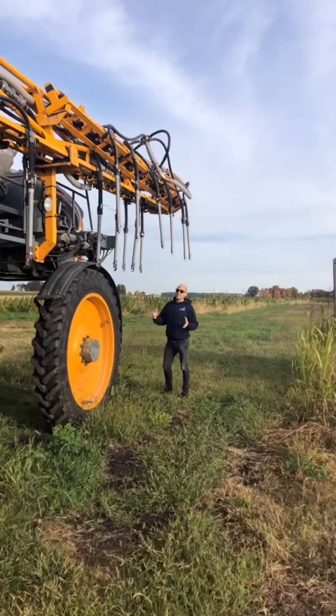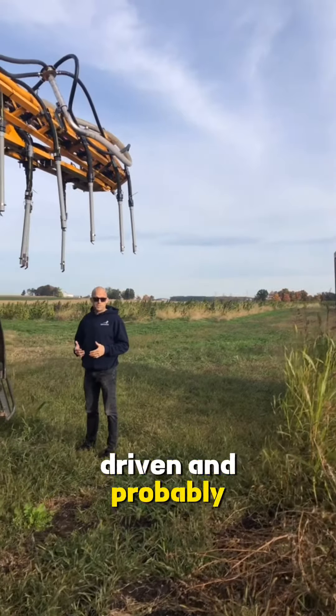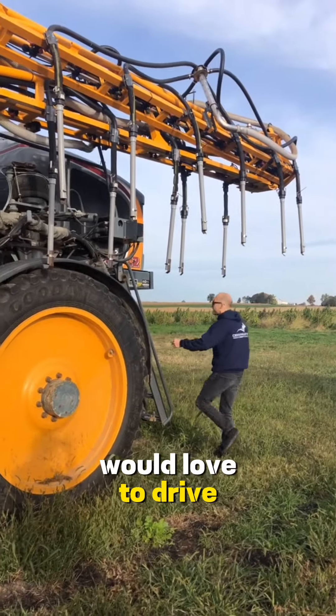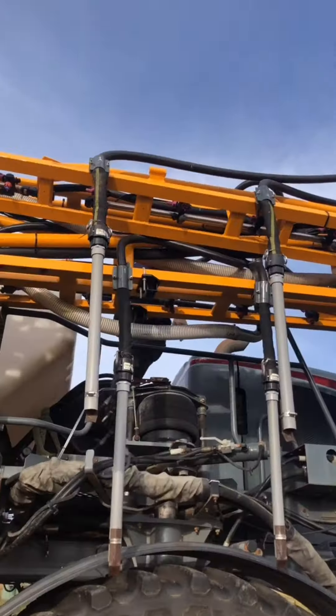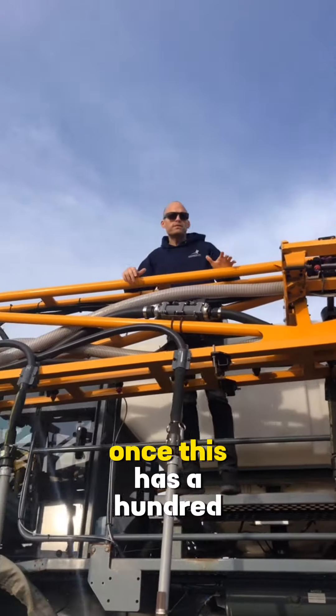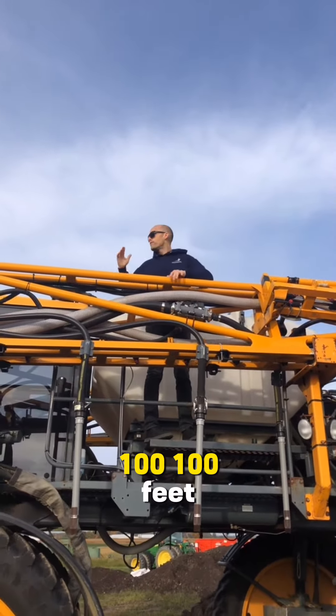I've never actually driven this thing. This is the one piece of equipment I've never driven and probably the one piece of equipment that I would love to drive. But I'm probably not allowed because I tend to break things sometimes. I got the ride on this with Josh once. This has a 100-foot boom. 100 feet.